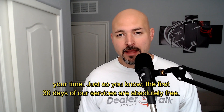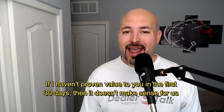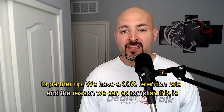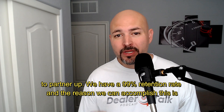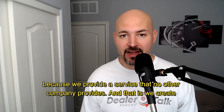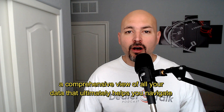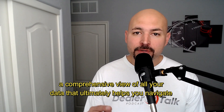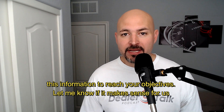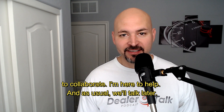Thank you so much for checking it out. Just so you know, the first 30 days of our services are absolutely free. If I haven't proven value to you in the first 30 days, then it doesn't make sense for us to partner up. We have a 99% retention rate, and the reason we can accomplish this is because we provide a service that no other company provides — a comprehensive view of all your data that ultimately helps you navigate this information. Let me know if it makes sense for us to collaborate. I'm here to help, and as usual, we'll talk later.